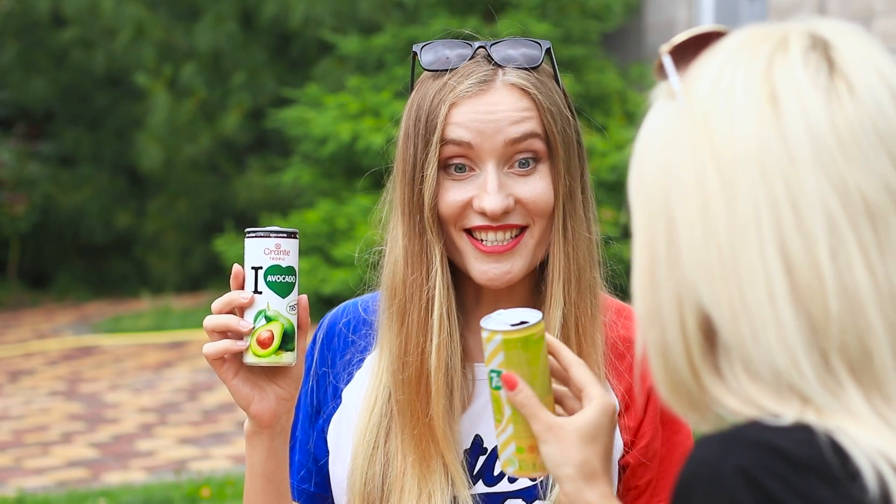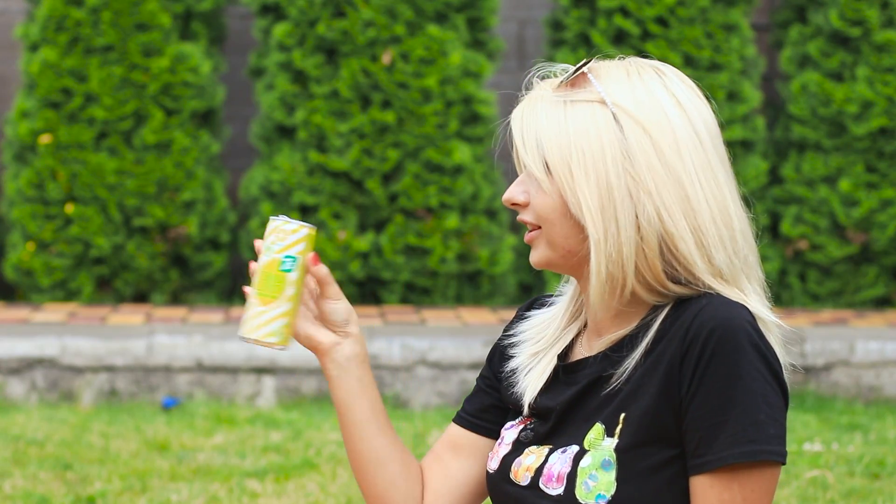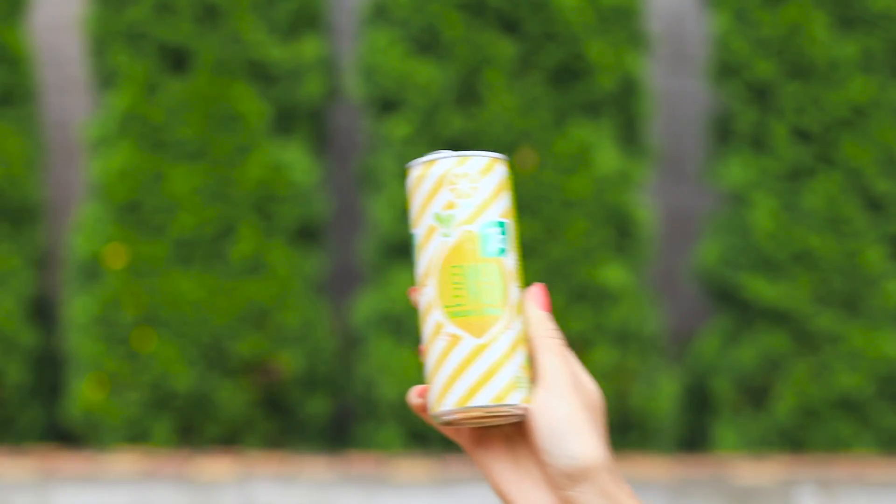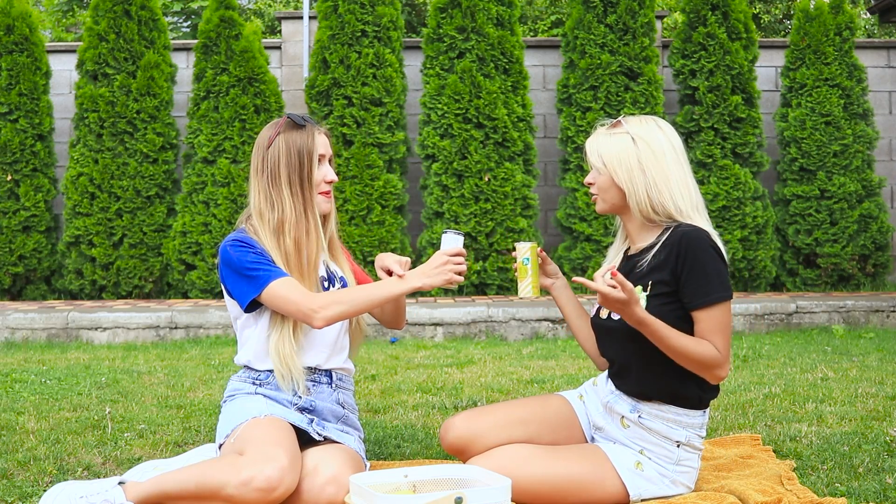Look, I have an avocado and you have a lemon! What if we did a challenge? We have our color scheme — it's green and yellow. We have never done one like this before! Then come on, let's go!